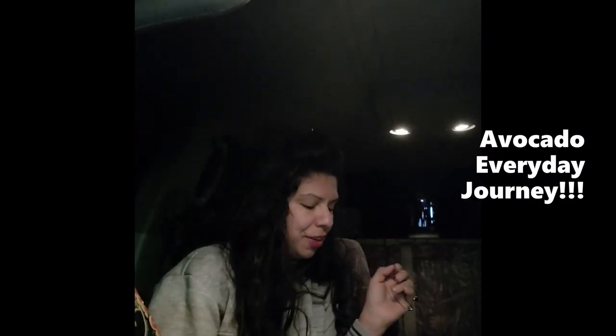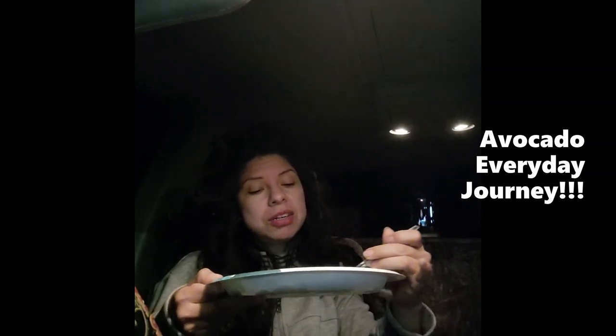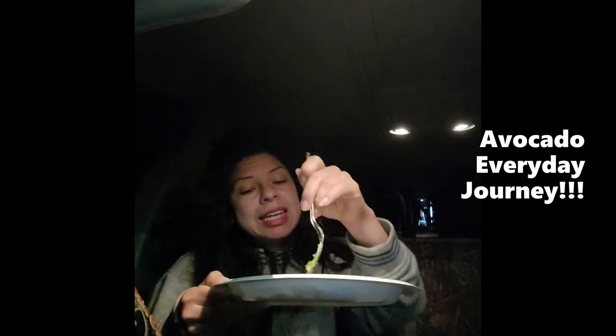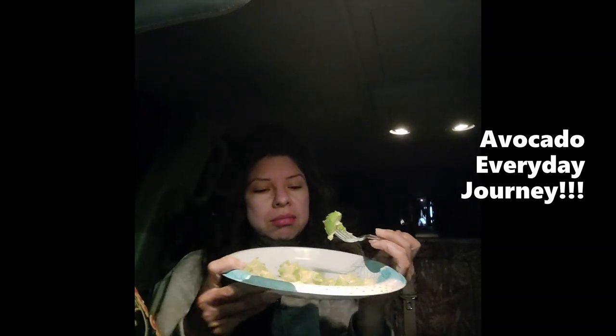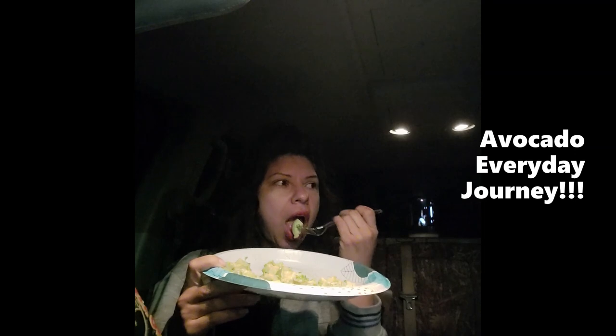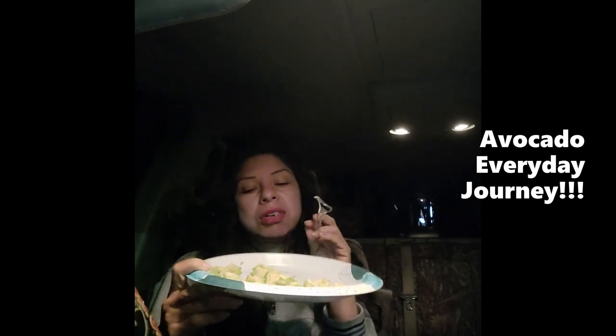Hi everyone, welcome back, it's me Yvonne. Let us continue on our journey of eating superfoods together. I've already pre-cut my large avocado into little cubes, so we're going to do everything that we can to invest into the health of our body.